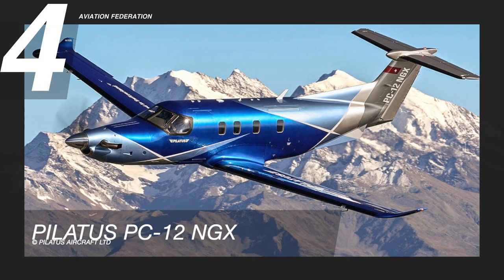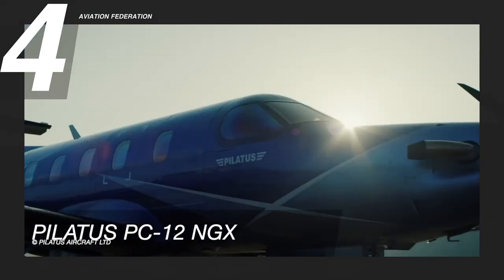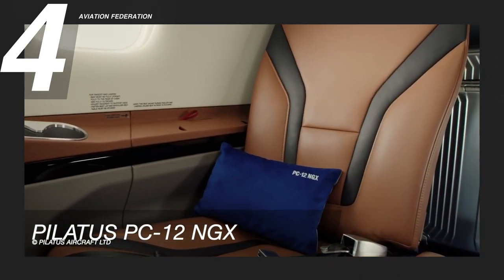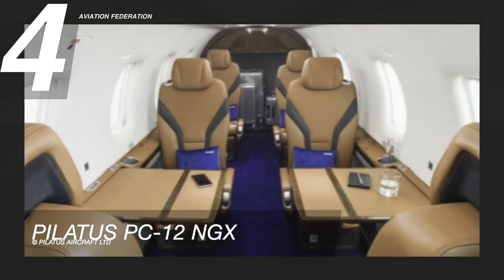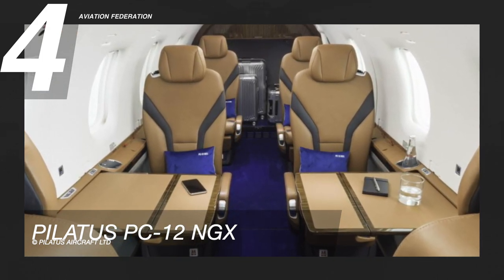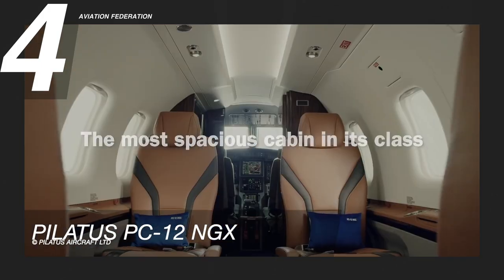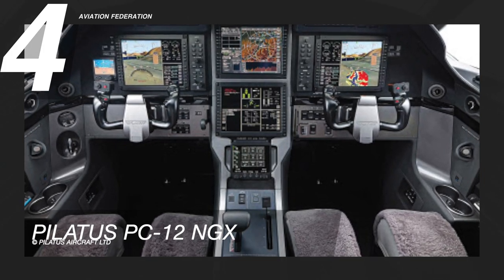At number four is the Pilatus PC-12 NGX. Pilatus has been designing and producing aircraft that embodies Swiss engineering since 1939, and its brand new PC-12 NGX brings years of intelligent thinking into arguably 2020's best single-engine turboprop. Equipped with the brand new Pratt and Whitney engine and without necessarily any increase in horsepower, this model still climbs and cruises faster than its predecessors, with a top speed of about 290 knots. This turboprop was built for versatility.